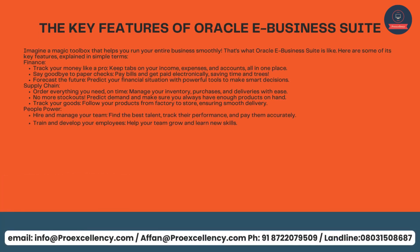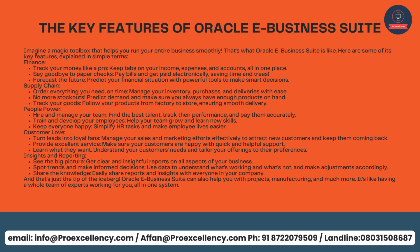The key features of Oracle eBusiness Suite — imagine a magic toolbox that helps you run your entire business smoothly. Here are some of its key features explained in simple terms. Finance: track your money like a pro, keep tabs on your income, expenses, and accounts all in one place. Say goodbye to paper checks — pay bills and get paid electronically, saving time and trees. Forecast the future by predicting your financial situation with powerful tools to make smart decisions.